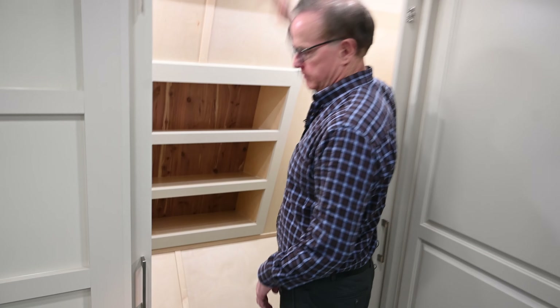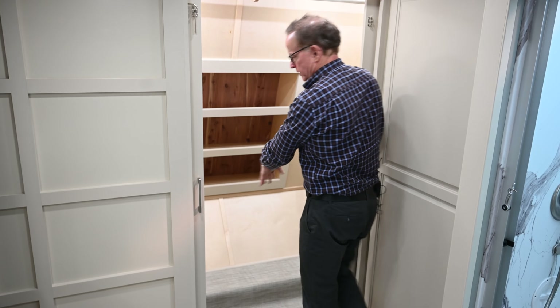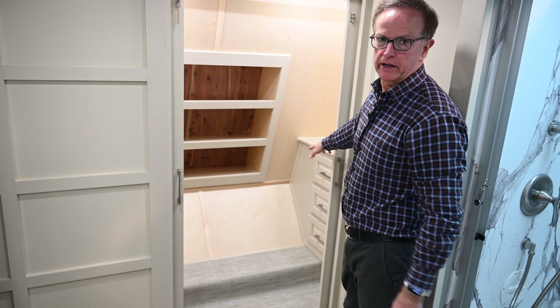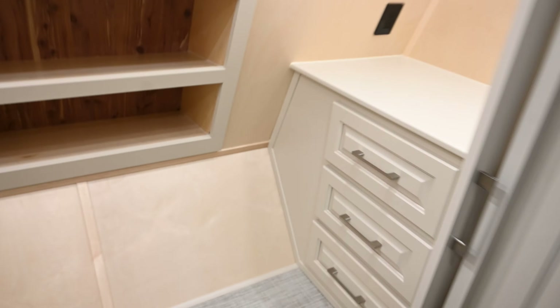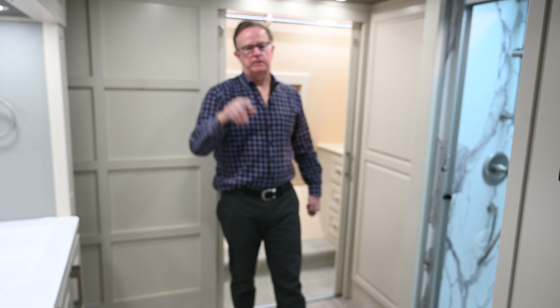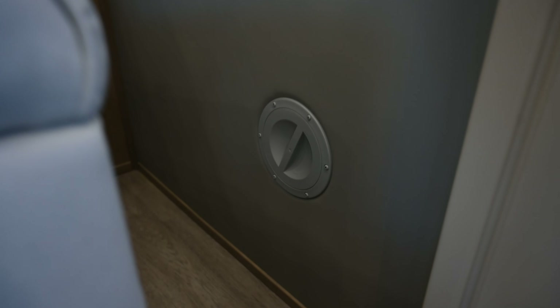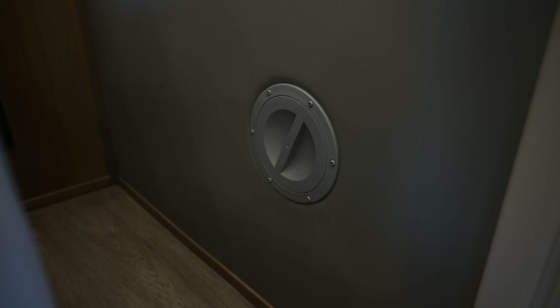Going into the closet area, the step-up used to be right at the entrance, so you'd step up with your head in the ceiling. Now it's been pushed back so you can step in and fully access the entire hanging rail and both dressers on the left and right — that turned out really nicely. We also put another exterior vent down in the living room area, allowing a second standalone AC unit as a backup or supplemental unit.